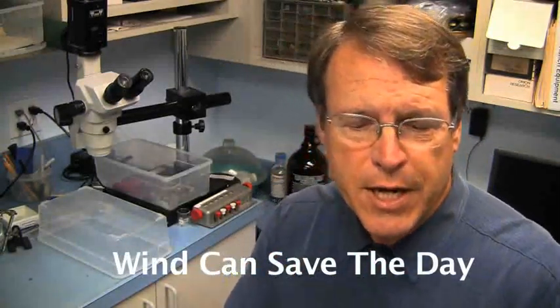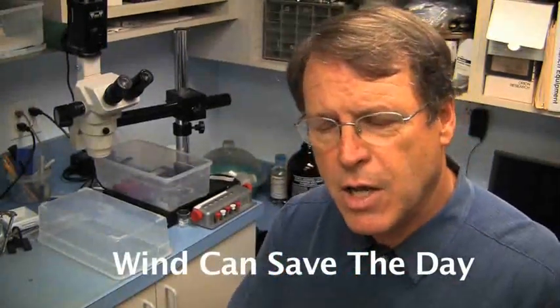This is Larry Stoll from PaceTurf, and today I want to spend a little time talking about wind and the impact of wind — or lack of wind — on the survival of cool season grasses, primarily in the transition zones and drier areas of the country, but in some years even the northern climates when it gets very hot.